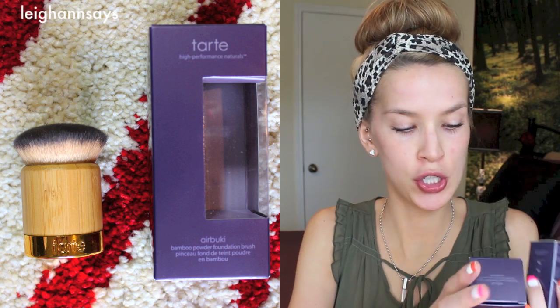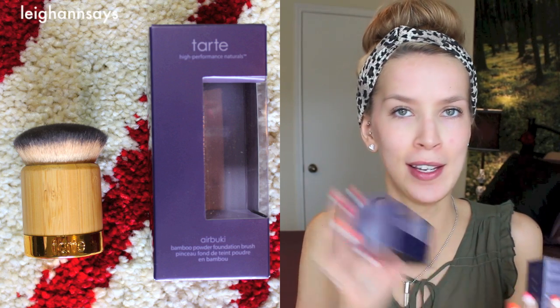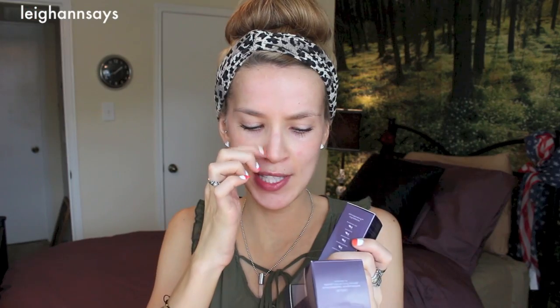I got mine in Light Medium Beige and it came with a brush they call the Airbuki — isn't that adorable? It's like a kabuki foundation brush specially made to go with this foundation. I've had them for a couple of weeks but the reason I haven't tried them yet is because I've been using stuff on my skin that dries it out a lot, and powder foundation on dry skin just doesn't work, period.